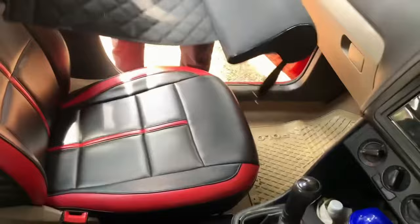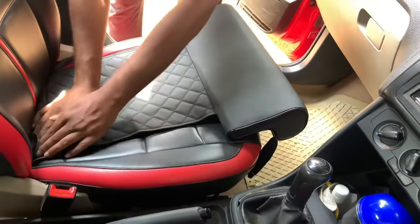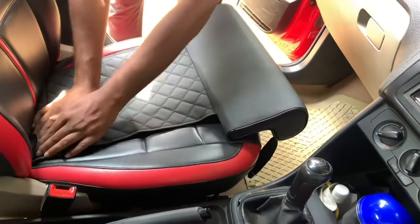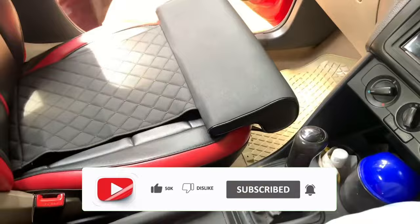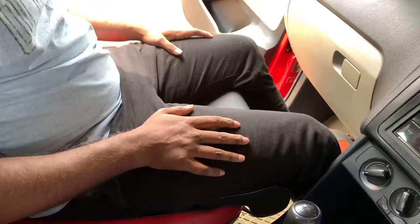If you are a tall driver who struggles with legroom in your car, you might want to consider the car seat extender. This product is designed to give you an extra 3 to 6 inches of space by attaching to your existing seat rails. The installation is easy and does not require any drilling or cutting. The extender is made of durable steel and can support up to 300 pounds. It is compatible with most car models and seat types, whether manual or power. You can enjoy a more comfortable and safer driving experience for only $42.99.